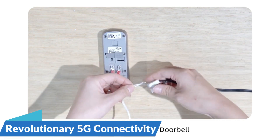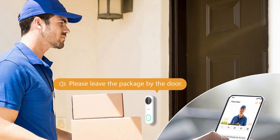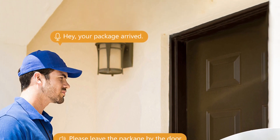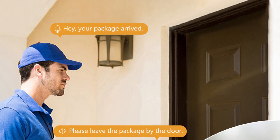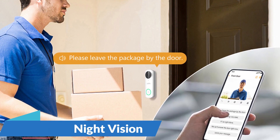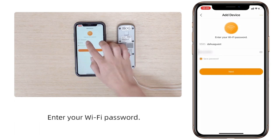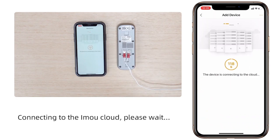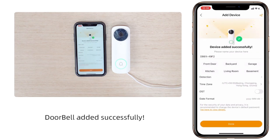Embracing high-speed connectivity, the IMOU DB61i incorporates 5G technology to deliver real-time video streaming, ensuring homeowners receive instant notifications on their smartphones for seamless monitoring and interaction. Equipped with advanced night vision, infrared sensors automatically activate in low-light conditions, providing clear and detailed images during the night. This round-the-clock vigilance enhances security, offering homeowners peace of mind at all hours.